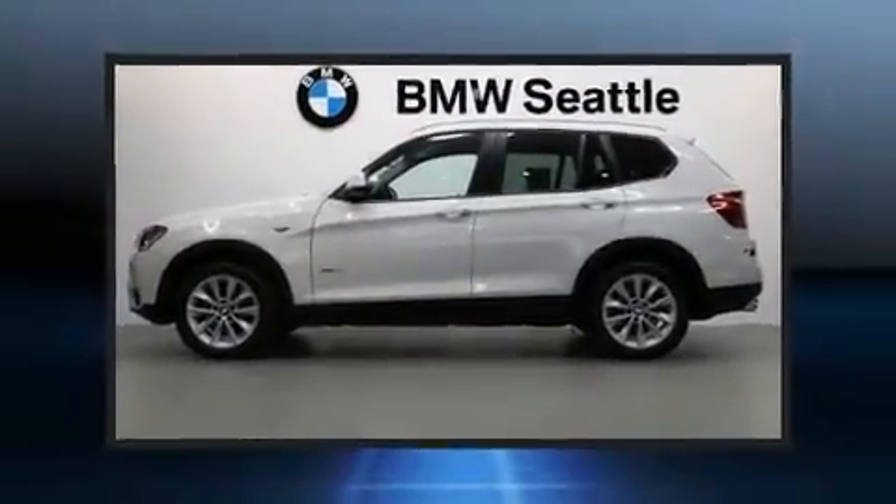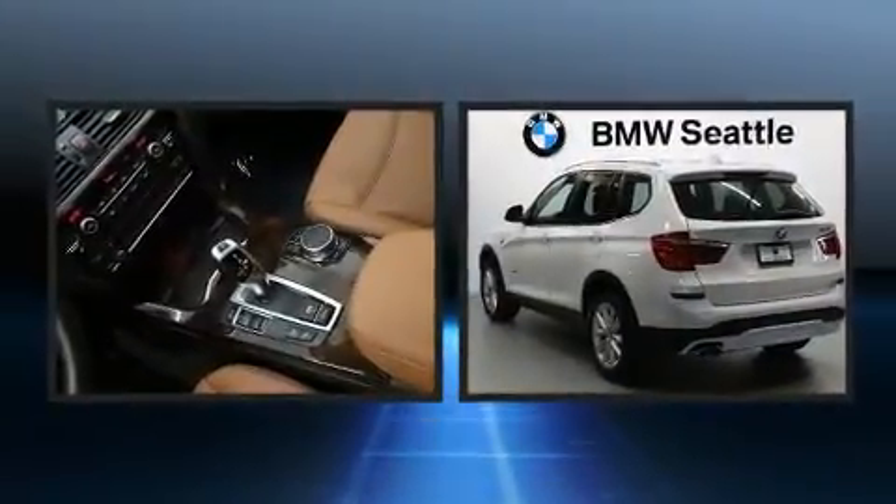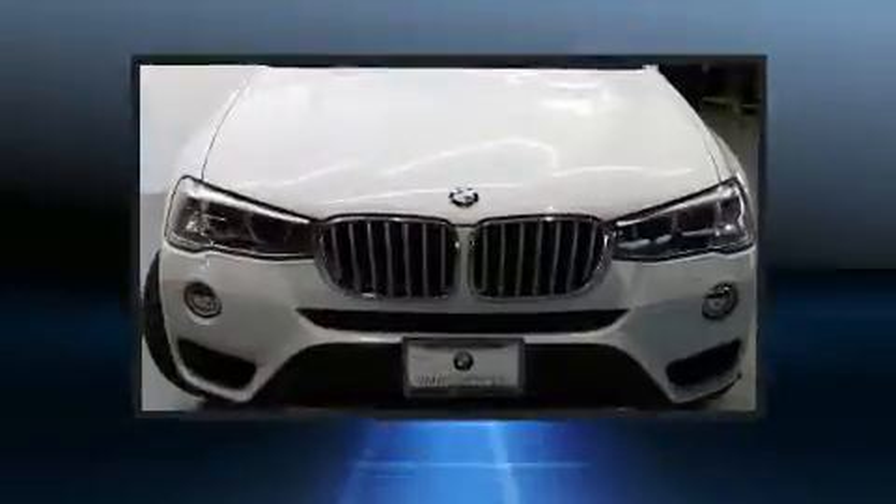Here's a great deal on a 2017 BMW X3. With just over 40,000 miles on the odometer, this model delivers an exhilarating ride without compromising ultimate luxury.